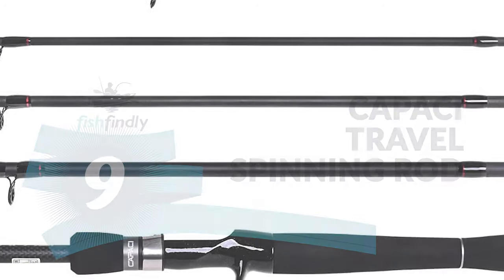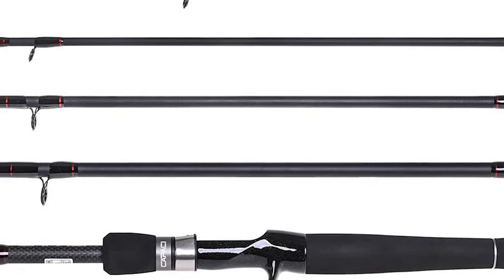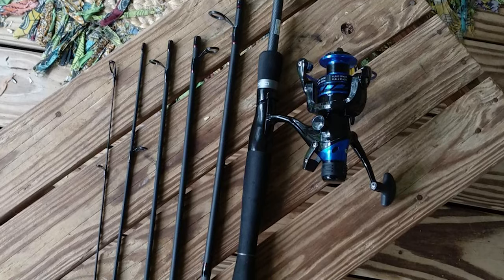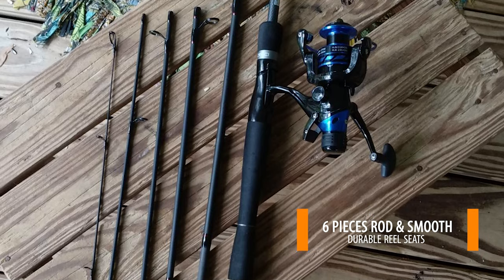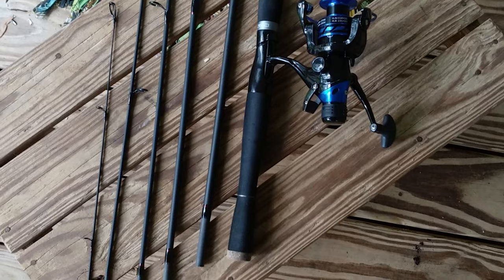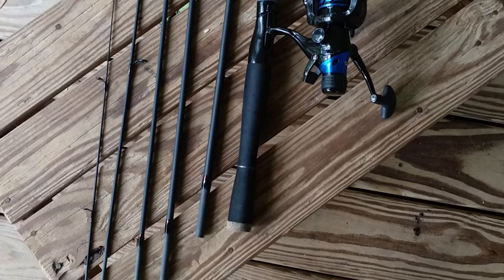Number 9: Capaci Travel Spinning Rod. This is one of the newest travel spinning rod designs. It comes in multiple pieces in a set, making it very convenient to bring in your car when you travel — you can fish whenever and wherever. This travel spinning rod comes with six-piece rod sections, smooth guides, and durable reel seats.